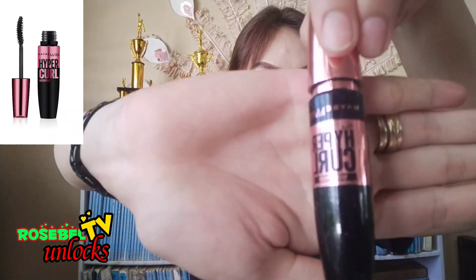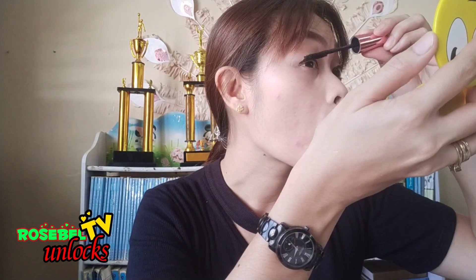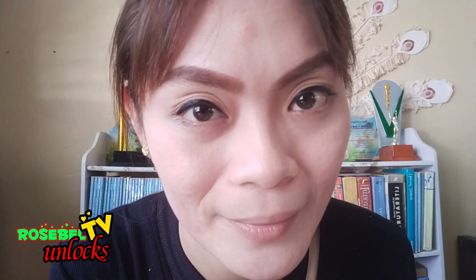Then I add Maybelline New York the Hyper Curl Waterproof. I want my lashes to somehow be extended, so thanks to this product — it doesn't just extend my lashes but somehow it gives life to my eyes as a window to my soul.